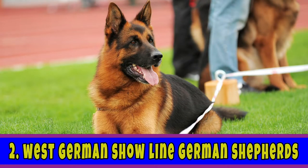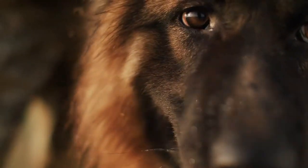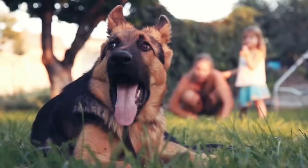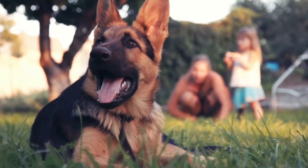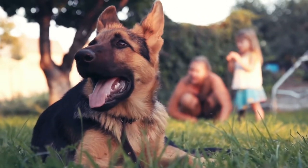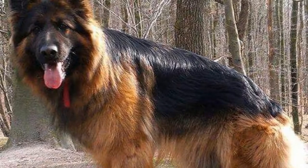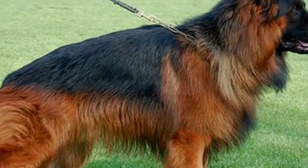Number 2 would be West German Showline German Shepherds. German Shepherds from the West German Showline are the most beautiful because they were bred following the German Shepherd breed standard. Their movements are graceful and their intelligence allows them to be easily trained. They have a sloped body and are available in a variety of colors and combinations, including black and red saddles, bicolors, and black and tan. They are large and beautiful dogs with deep, rich pigmentation on the majority of them.